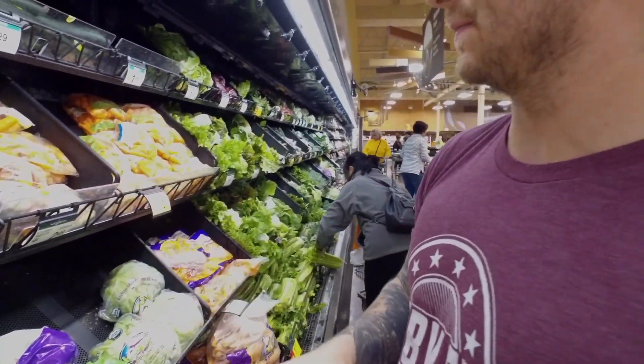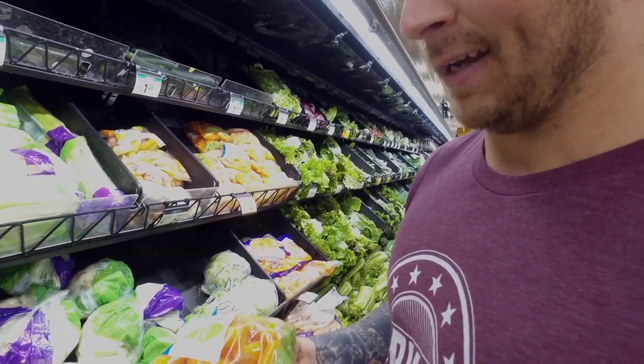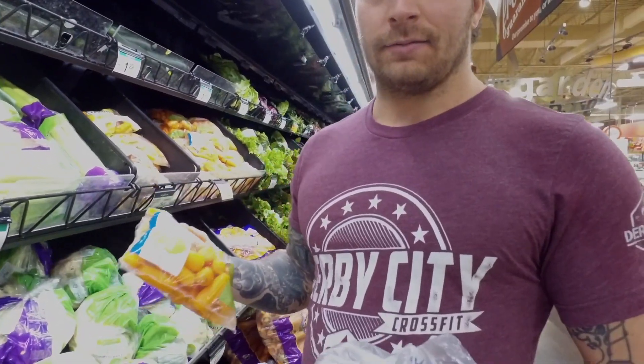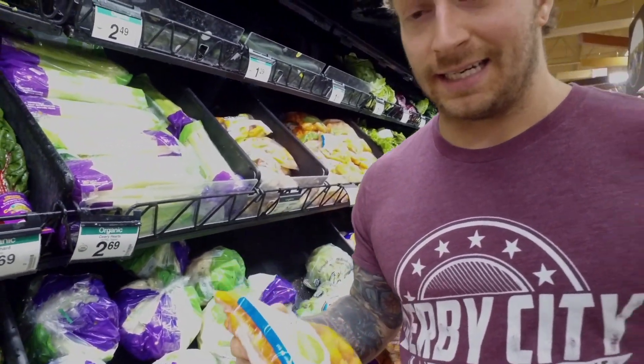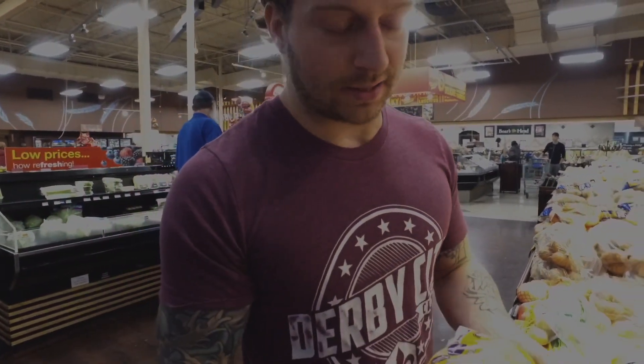I like baby carrots — they go great with any meal and they're super easy to prepare. All I'm going to do later is cut them up, throw them in a bowl with some seasonings, shake them around, and throw that on top of lunch. Potatoes are a huge carbohydrate staple for me. I have these with chicken — I'll just boil them and throw them in with a bunch of veggies and some butter.